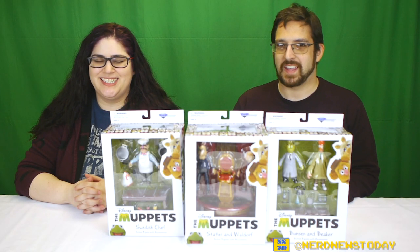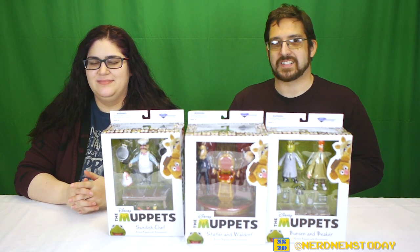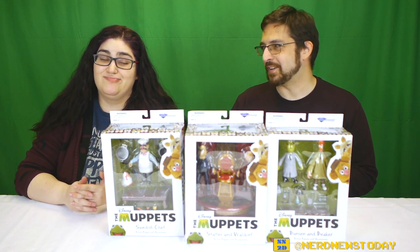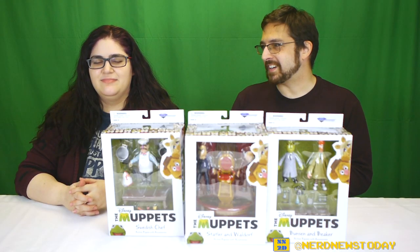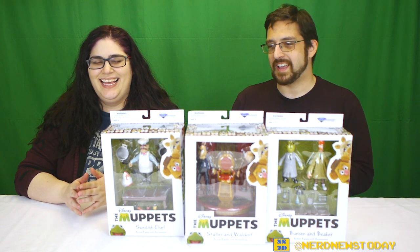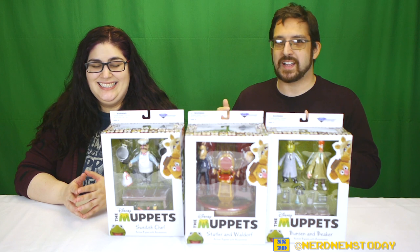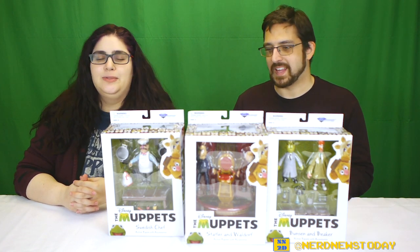Hey, this is Matthew and this is Andrea, welcome back to Nerd News Today. Once again Andrea has her eyes closed because that's the thing we do on this channel — we surprise her with various objects and hope she doesn't scream too much. Today we are continuing our look at the best of the Muppets figures. We looked at some last time and Andrea loved them. This time she knows it's Muppets again, just not exactly who.